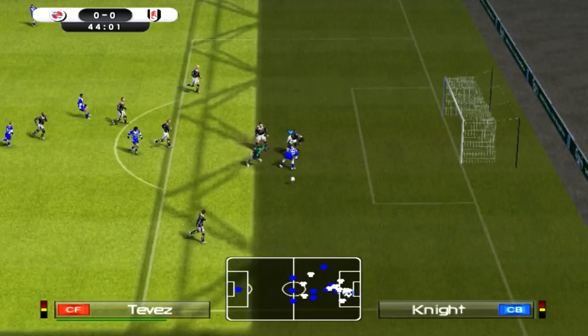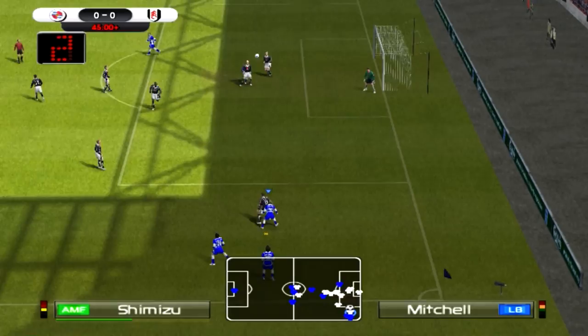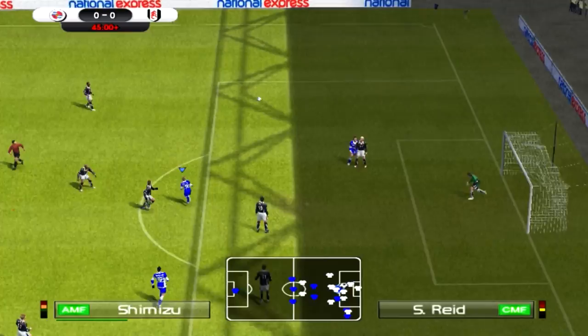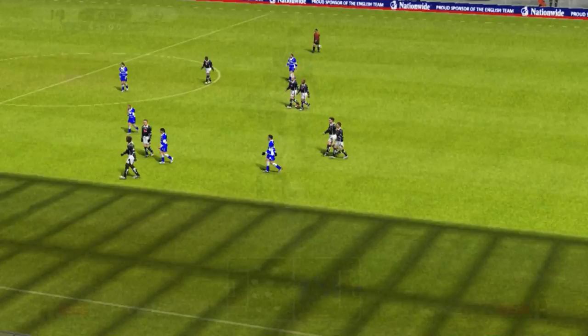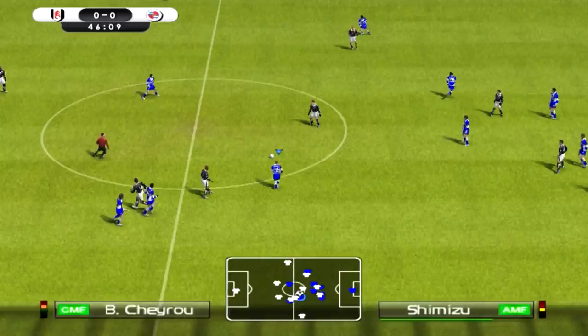Over the top. It's Tevez — oh, it's cleared. Fulham just doing everything they can to get the ball away. It's Shimizu — going to the back post. Ten shots, five of which were on target from Reading in that first half. Two shots from Fulham, one of which on target. Half the shots from each team have been on target.